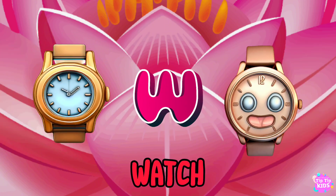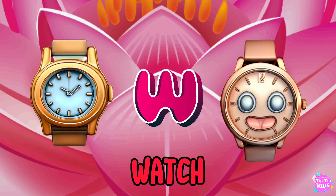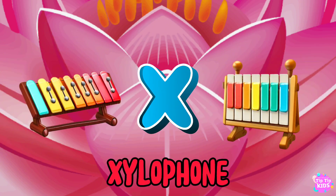W is for Watch, W-W-Watch. X is for Xylophone, X-X-Xylophone.